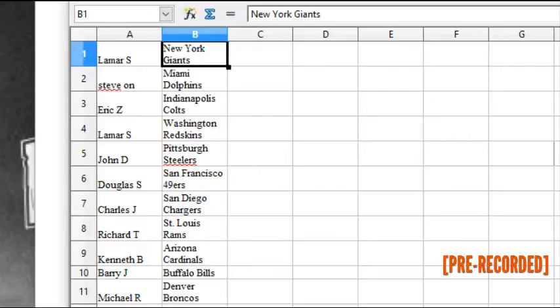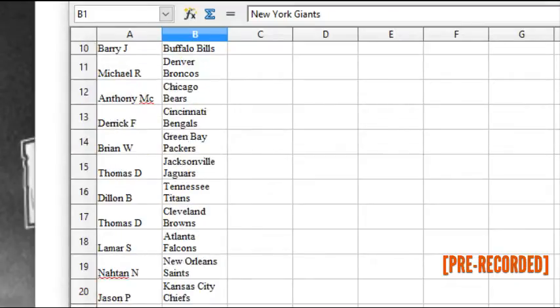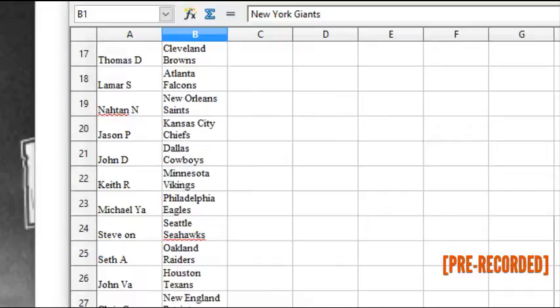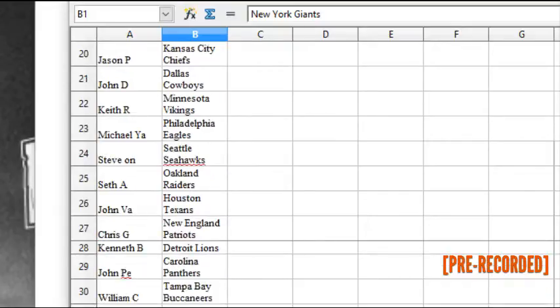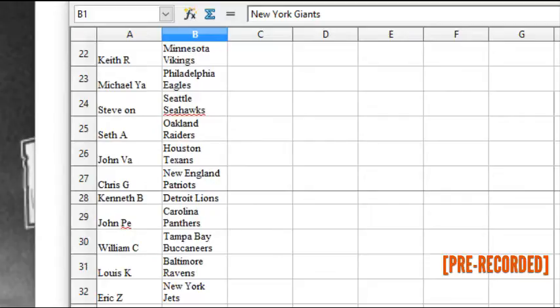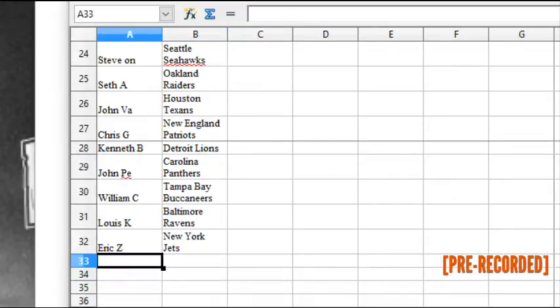Here we go with the team assignments: Lamar S. has the Giants, Steve O. the Dolphins, Eric Z. the Colts, Lamar S. the Redskins, John D. the Steelers, Douglas S. the Niners, Charles J. the Chargers, Richard T. the Rams, Kenneth B. the Cards, Barry J. the Bills, Michael R. the Broncos, Anthony MC. the Bears, Derek F. the Bengals, Brian W. the Packers, Thomas D. the Jags, Dylan B. the Titans, Thomas D. the Browns, Lamar S. the Falcons, Nathan N. the Saints, Jason P. the Chiefs, John D. the Cowboys, Keith R. the Vikings, Michael Y.A. the Eagles, Steve O. the Seahawks, Seth A. the Raiders, John V.A. the Texans, Chris G. the Patriots, Kenneth B. the Lions, John P.E. the Panthers, William C. the Buccaneers, Louis K. the Ravens, and Eric Z. the Jets.